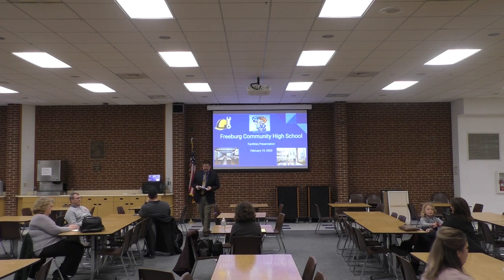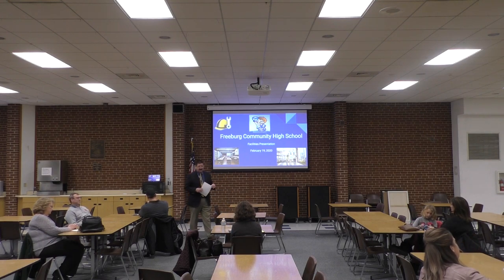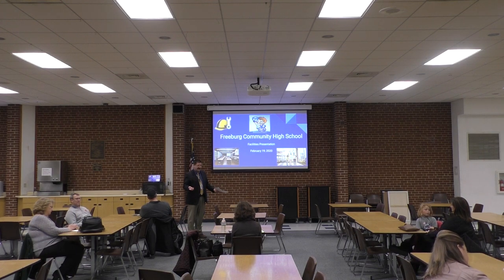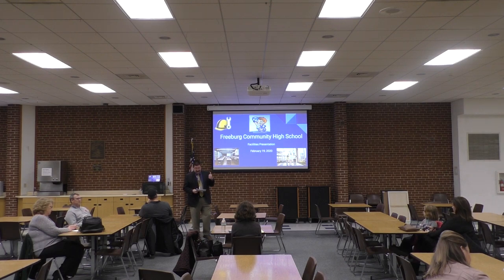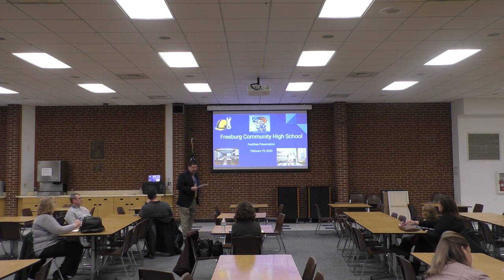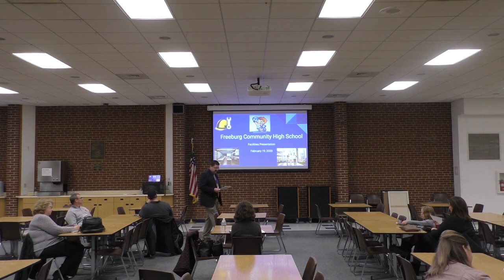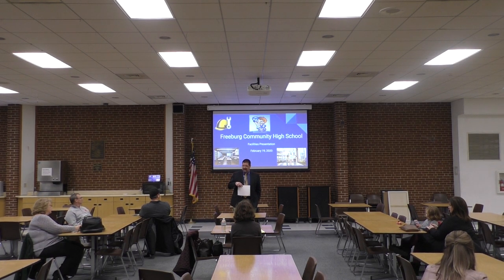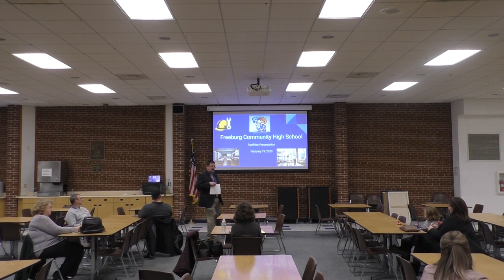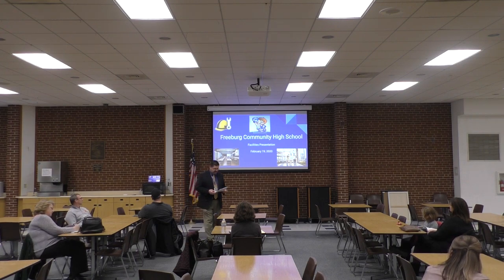I would like to thank everybody for coming. I know this is not a convenient time. Your time is valuable, so I'm going to try to get started right away on time. I do have time after the presentation for questions and answers. I'd be happy to try to answer anything I can. I have a couple goals. I would like to provide you guys some information on our facilities that we currently have, kind of how we got to where we are today, some of the growth pains that we're experiencing right now. A big part of the presentation is to provide you guys options, to provide the community options to get their input on what they would like, and then to show you guys how to provide that information through a survey.